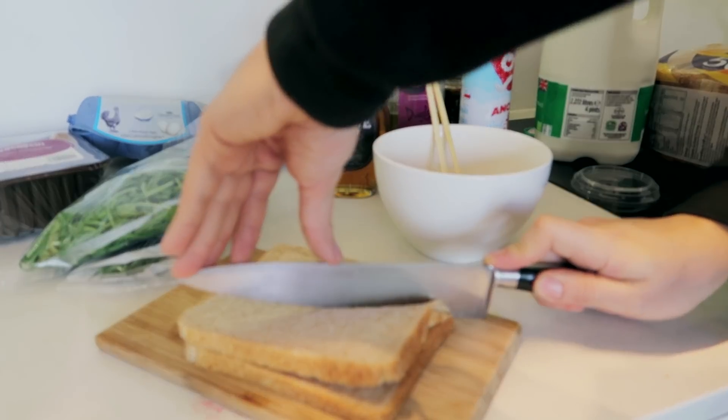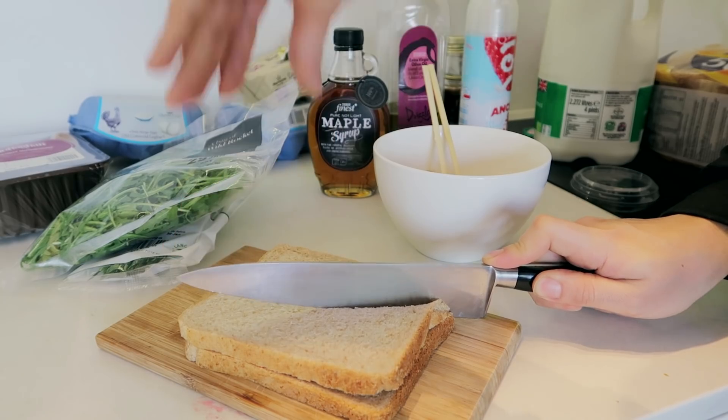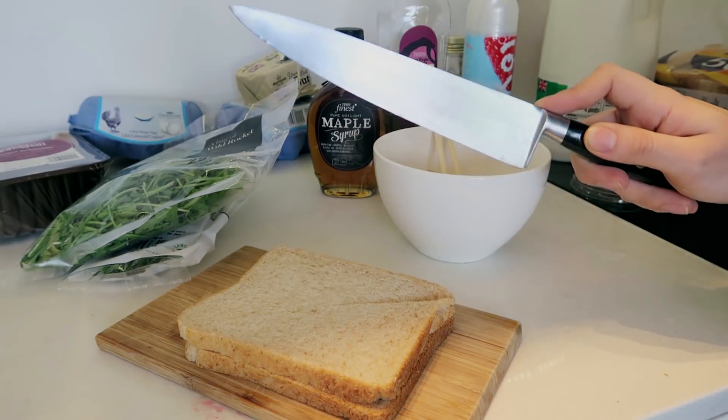Right, so we're gonna slice this. Who cuts bread like that? So I'm here with Liam, who is a professional chef. I want to show you some of my videos because I am very gifted when it comes to cooking.